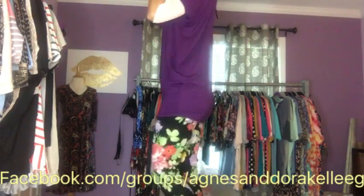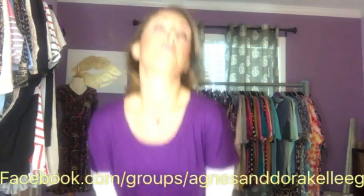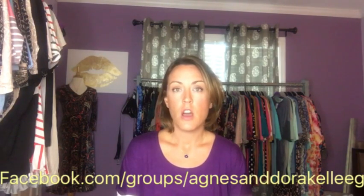I am 5'5" just for reference. All these tops are made in the USA and they are a rayon and spandex blend. They need to be washed gently — I suggest inside out and then hung dry — and they will keep their color and their shape. They're a beautiful addition to any wardrobe. Hope you enjoyed!